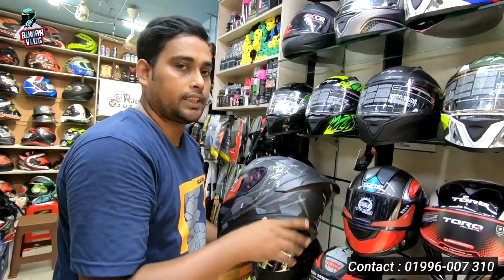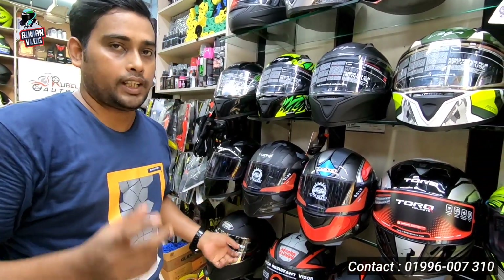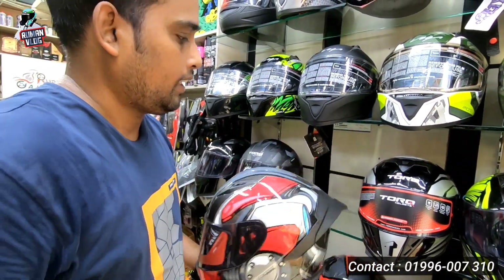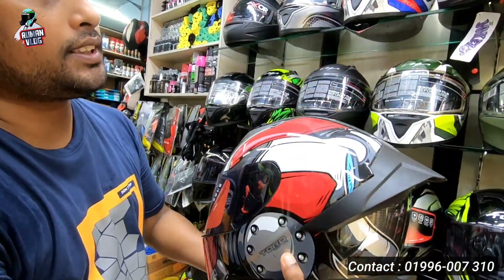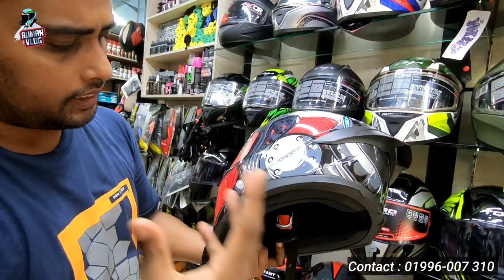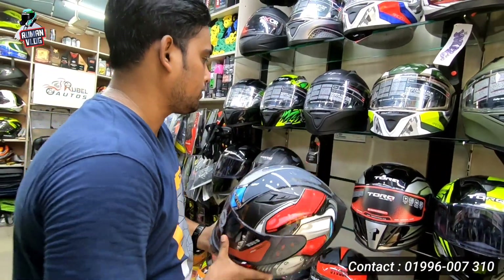This is the price. This is the gift. This is red and black. This is the color combination. This is nice.